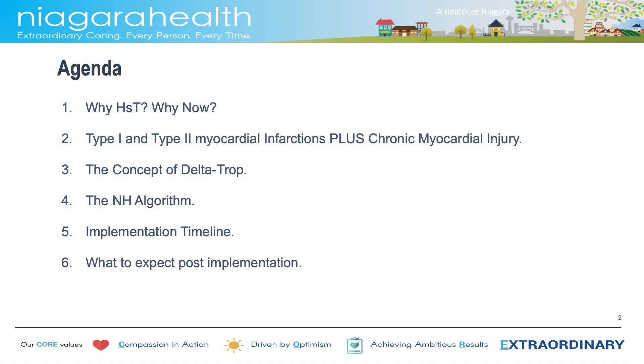Let's go through our agenda. We will need to answer several questions. The first is why high-sensitivity troponin and why now? We will then touch base on type 1 and type 2 myocardial infarctions, as well as talk about chronic myocardial injury. We will talk about the concepts of delta troponins and how they apply in the Niagara Health algorithm approved by MAC. Next, we will talk about implementation timelines and what to expect post-implementation.